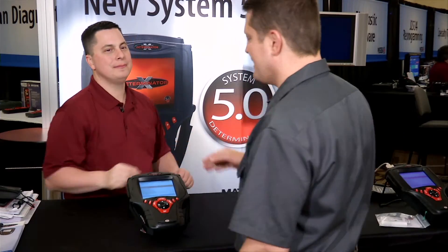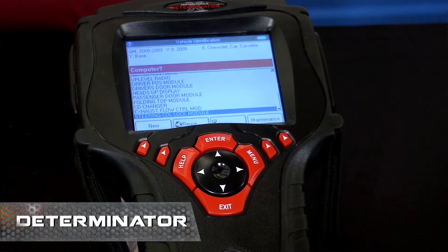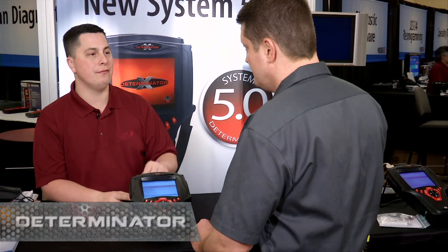Hey Dan, nice to see you again. Hi John, good to see you. All right, I want to get into diagnostics. Can you help me out? Absolutely. Let me tell you about this. This is the Matco Determinator. Now this is a true diagnostic tool. When we say it's a diagnostic tool, it has two very important features.